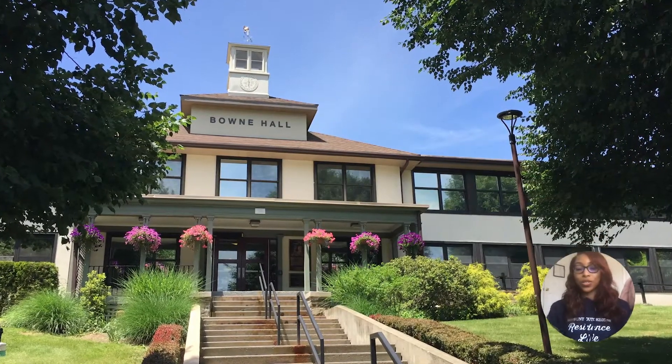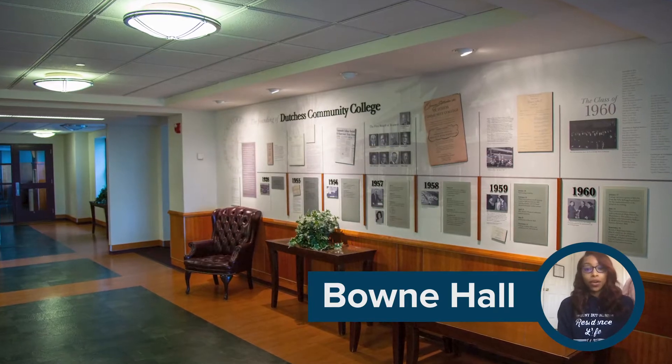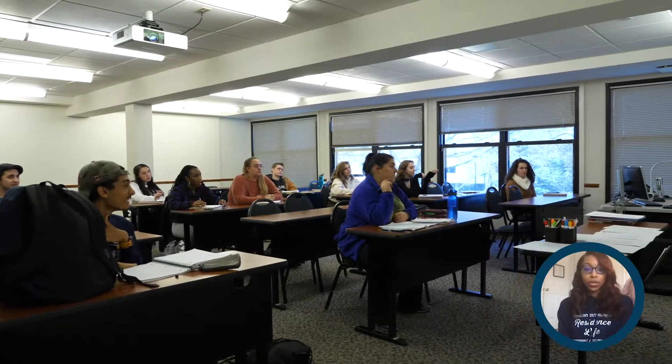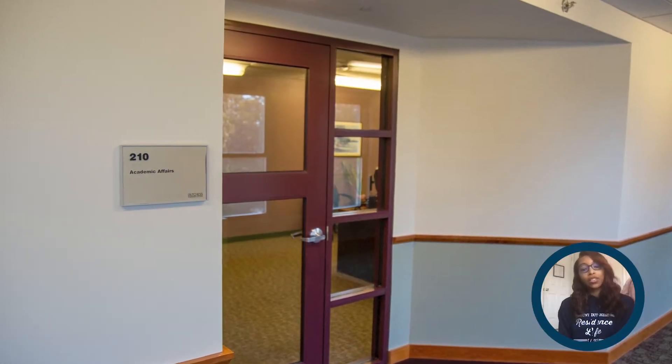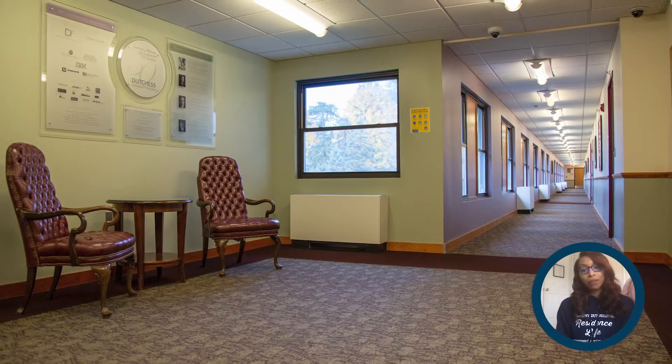The first stop on our campus tour is also the most historic. Bowne Hall, built in 1913 as the Samuel and Nettie Bowne Hospital and donated to the college in 1956, is now a modern classroom and administration building. This is where you'll find the Office of Academic Affairs and Payroll, which you'll be visiting if you get a job on campus.